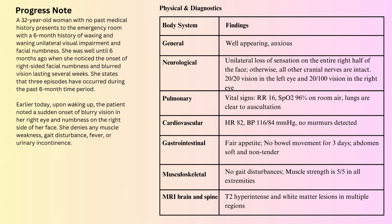A 32-year-old woman with no past medical history presents to the emergency room with a 6-month history of waxing and waning unilateral visual impairment and facial numbness. She was well until 6 months ago when she noticed the onset of right-sided facial numbness and blurred vision lasting several weeks. She states that three episodes have occurred during the past 6-month time period. Earlier today, upon waking up, the patient noted a sudden onset of blurry vision in her right eye and numbness on the right side of her face.